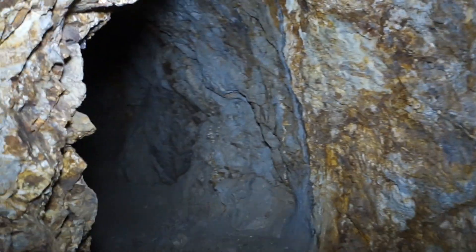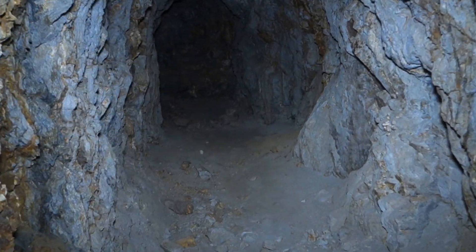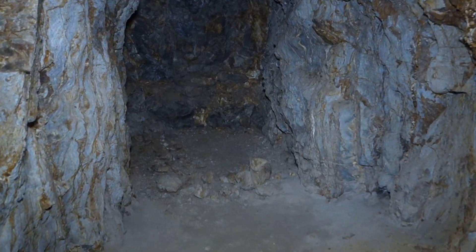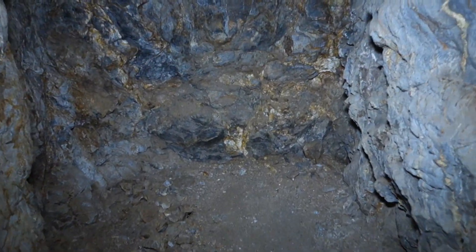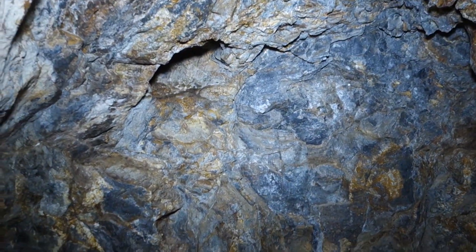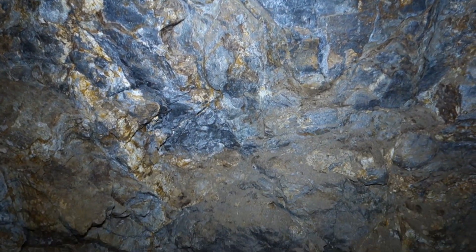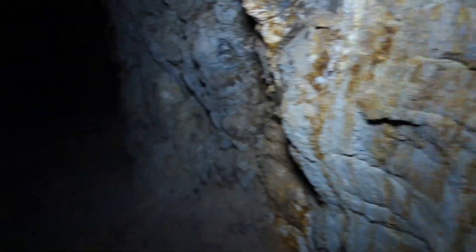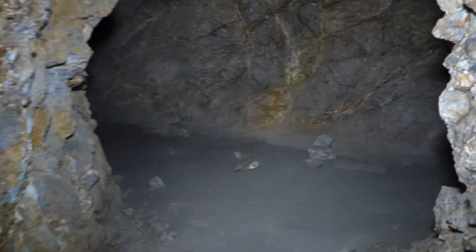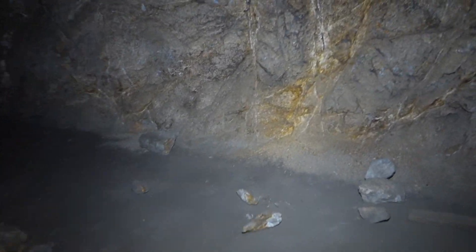Let's see where this goes. This one doesn't seem to go very far either. But again you can see that dark colored rock that I'm guessing was the graphite deposit they were digging at. On to the next adit.